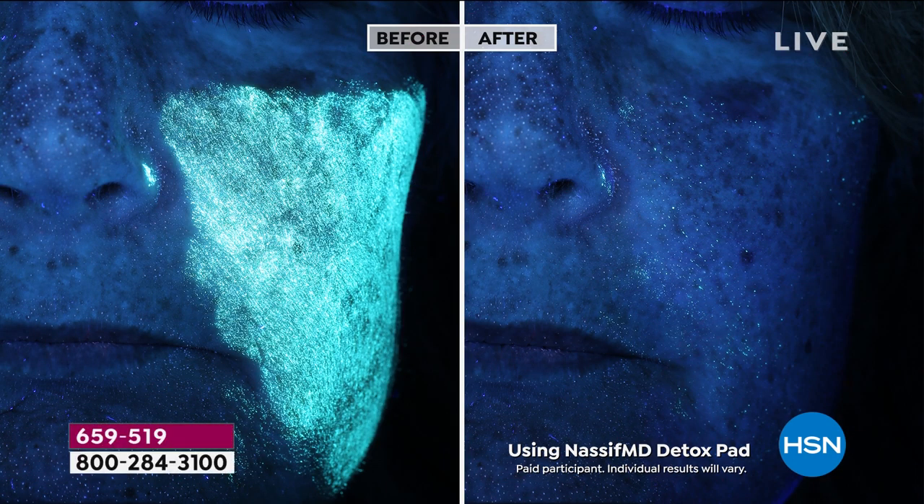It's very difficult for us on a daily basis to really understand whether we're getting our skin clean. You'll look at the before on the left — that's just makeup on your face. If you look at the after, this is using Dr. Nassif's Detox Pad. Notice the difference you see. That camera, by the way, is called the Vizia camera — it is a high-tech, intense, I would say frightening camera because it shows it all.